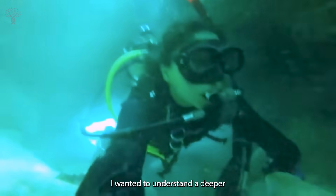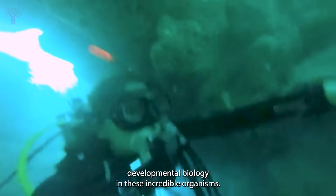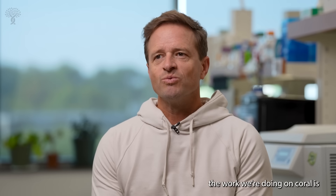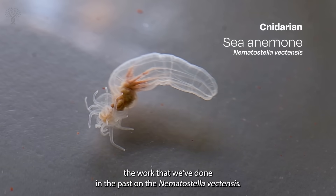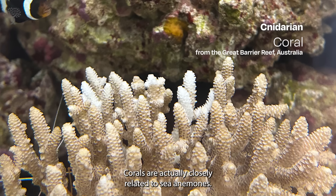I wanted to understand a deeper developmental biology in these incredible organisms. There's a lot of ways in which the work we're doing on coral is a totally natural extension of the work that we've done in the past on Nematostella vectensis. Corals are actually closely related to sea anemones.